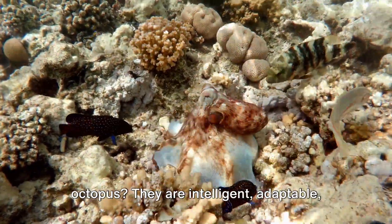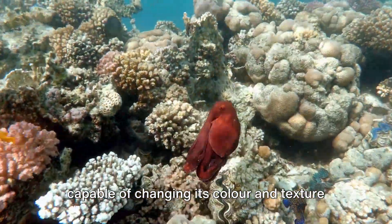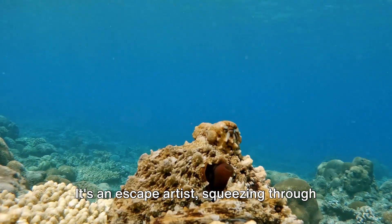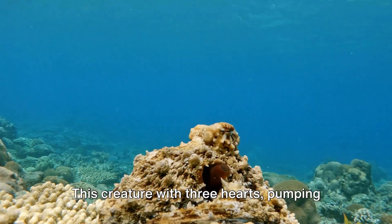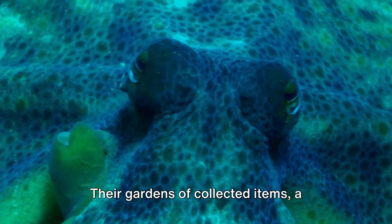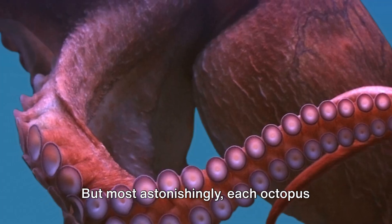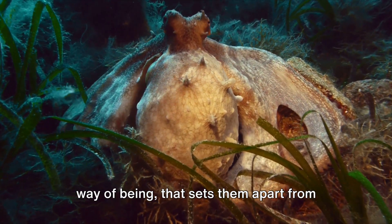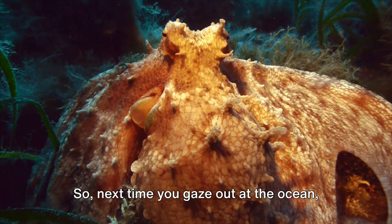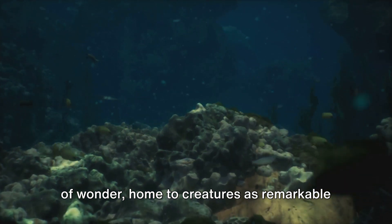In the end, what can we say about the octopus? They are intelligent, adaptable, and full of surprises. The octopus is the master of disguise, capable of changing its color and texture in the blink of an eye, blending seamlessly into its surroundings. It's an escape artist, squeezing through the tiniest of spaces, evading predators and man-made traps. This creature with three hearts pumping blue blood exhibits a level of intelligence that rivals some of the smartest animals on land. Their gardens of collected items are a testament to their curiosity and problem-solving skills. Most astonishingly, each octopus carries a unique personality — a distinct way of being that sets them apart from their kin. They are the enigma of the ocean, leaving us in awe of their abilities and behaviors. So, next time you gaze out at the ocean, remember — beneath those waves lies a world of wonder, a home to creatures as remarkable as the octopus.